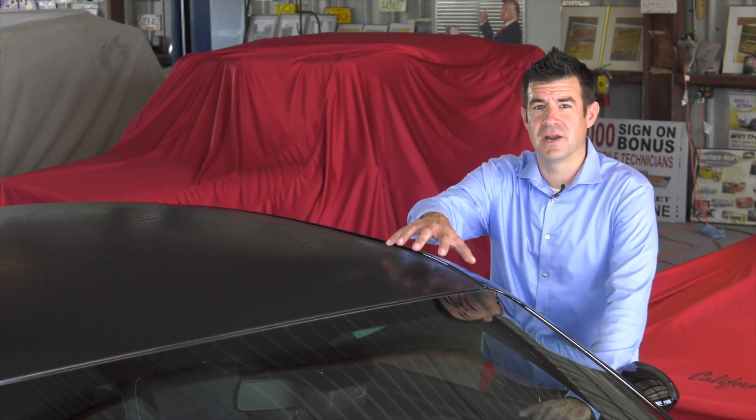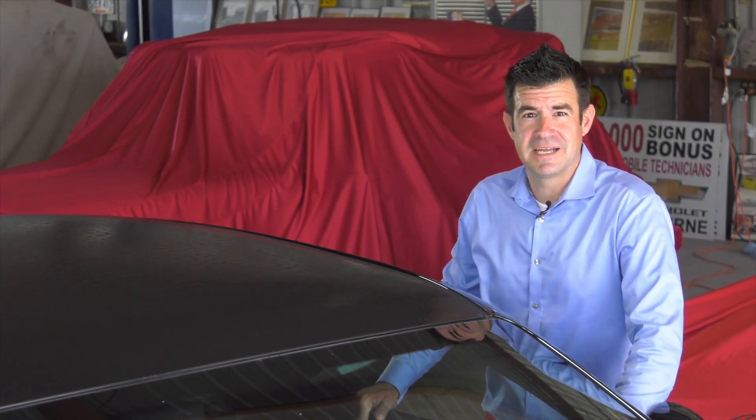One of the coolest and most iconic parts of this car is the black gator skin roof. It's very unique, and it's something you're not going to see on other Challengers out there on the street.